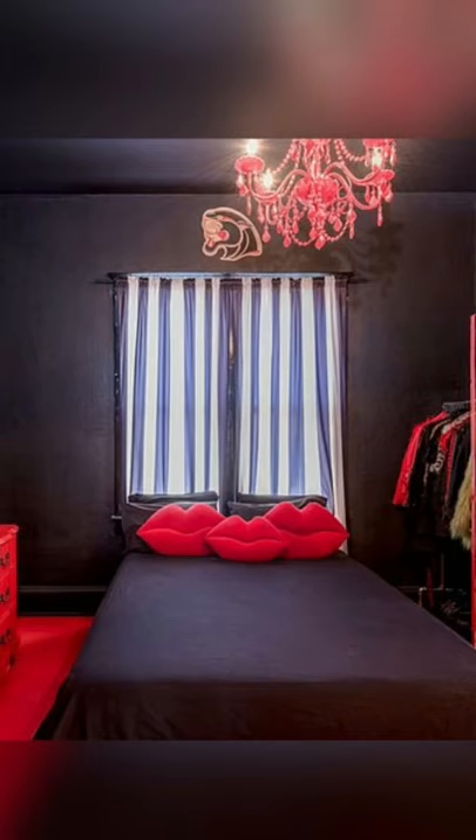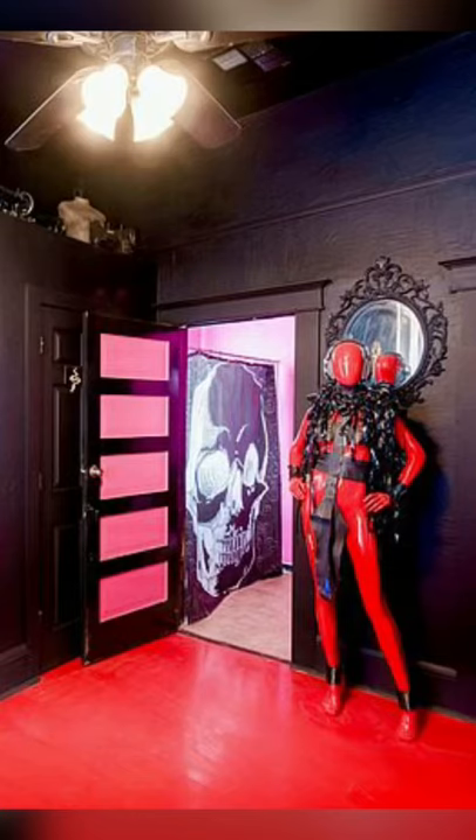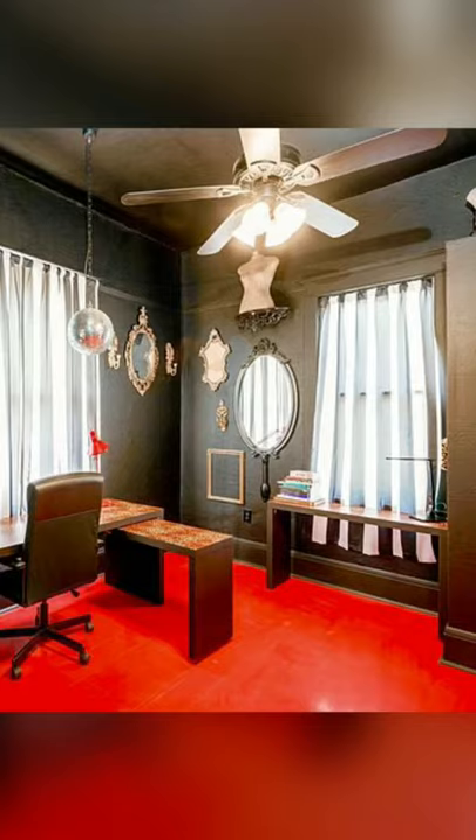The bedroom decor makes me wonder what else is going on in this home, especially this mannequin. I hope it comes with the home. Finally, the home has an office with lots of cool mirrors and other mannequins.